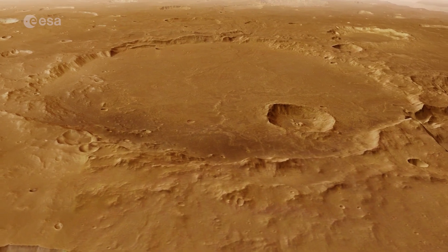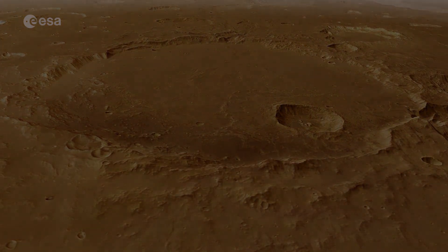And that concludes our tour of Xantetera. See you next time on board Mars Express.